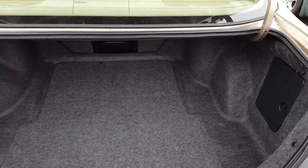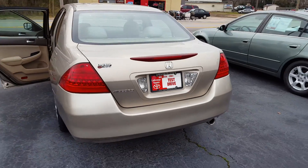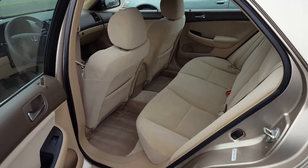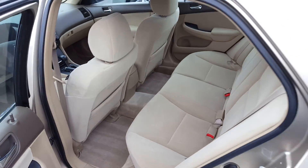Plenty of trunk space to say the least. It has the tan interior. The back seat is nearly immaculate — looks like nobody sat back there.